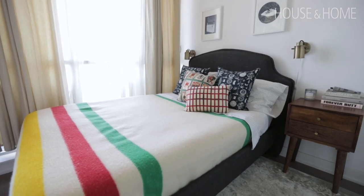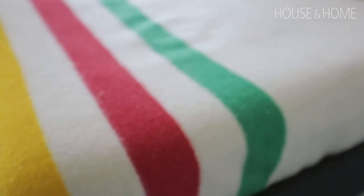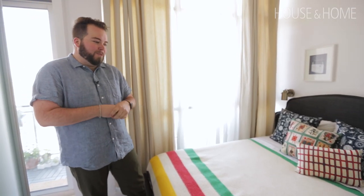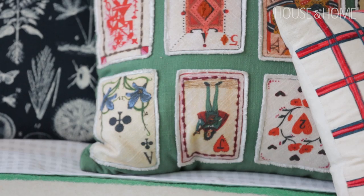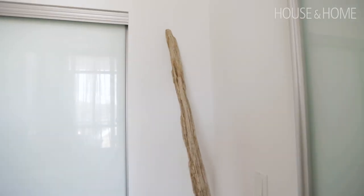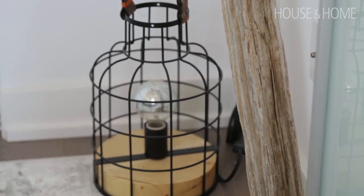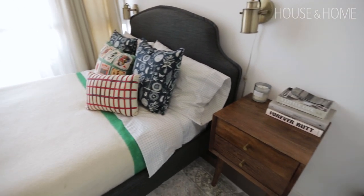I saved up to get this Hudson Bay blanket. It is a queen on a double bed because I knew I'd eventually need to upsize, so I planned ahead. I also really love the gingham and the playing cards — it all just feels like things I did in the summer. There's also a piece of driftwood leaning against the wall that I picked up off the shoreline. Everyone asked why I was bringing driftwood all the way back to the city, but I just needed it. Summer is so short that I wanted to maximize the feeling of being at the cottage, so it's kind of all year round in here.